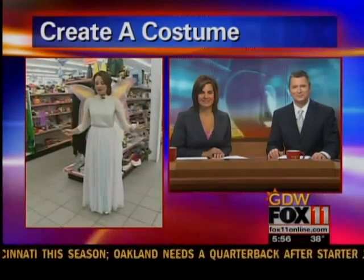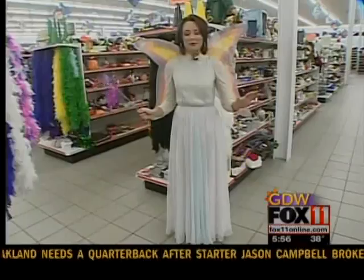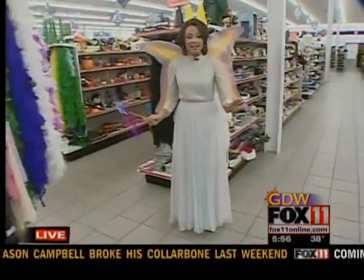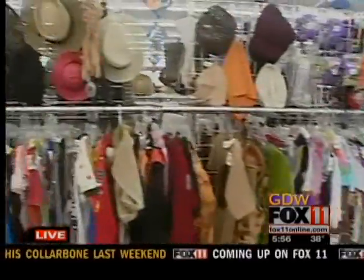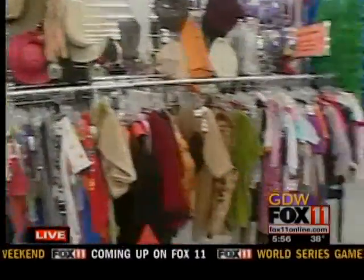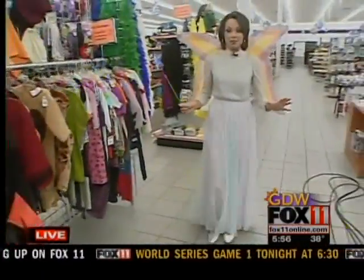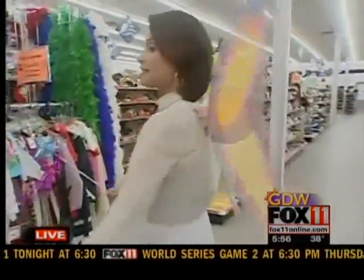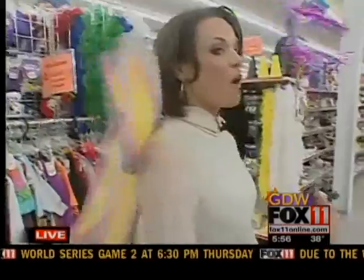The morning's just getting started and already having a blast here at Goodwill, because with the huge selection of secondhand items and new items, you can really find a lot of stuff to put together for a costume. I'm calling myself a fairy, so I've got some wings and a wand.